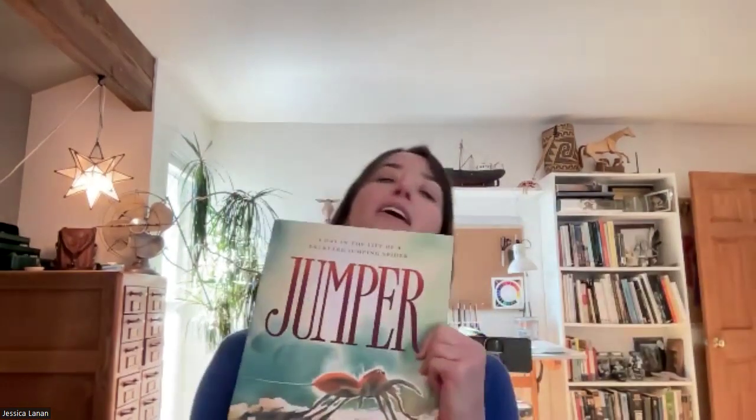Thanks for having me. I appreciate being here. I am an author and illustrator. I've illustrated or written — I think I have over 10 published books now. I have a book coming out tomorrow, actually, so that will be my 11th book. I mainly do picture books. My most recent book is Jumper: A Day in the Life of a Backyard Jumping Spider, which hopefully is in the frame here.